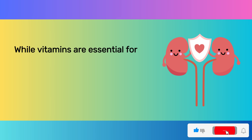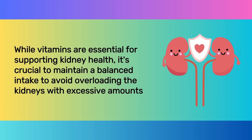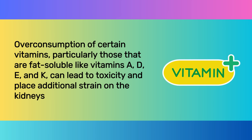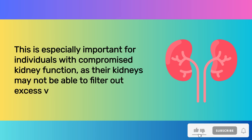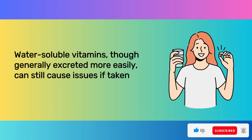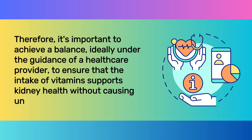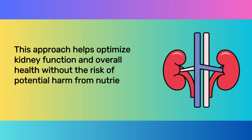While vitamins are essential for supporting kidney health, it's crucial to maintain a balanced intake to avoid overloading the kidneys with excessive amounts. Overconsumption of certain vitamins, particularly fat-soluble ones like vitamins A, D, E, and K, can lead to toxicity and place additional strain on the kidneys. Water-soluble vitamins, though generally excreted more easily, can still cause issues if taken in excessive amounts. Therefore, it's important to achieve a balance, ideally under the guidance of a healthcare provider.